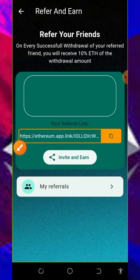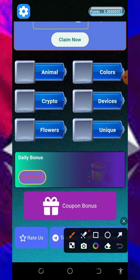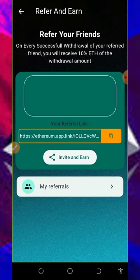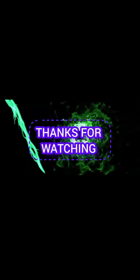So you can start using this application today to earn unlimited Ethereums for yourself. Don't forget to join the Telegram channel to get more updates. This is all about this app — if you find this video useful, please consider subscribing and turn on your bell notification to get notified any single day we drop a new video. Thank you for watching, see you in the next video. God bless you, goodbye for now.